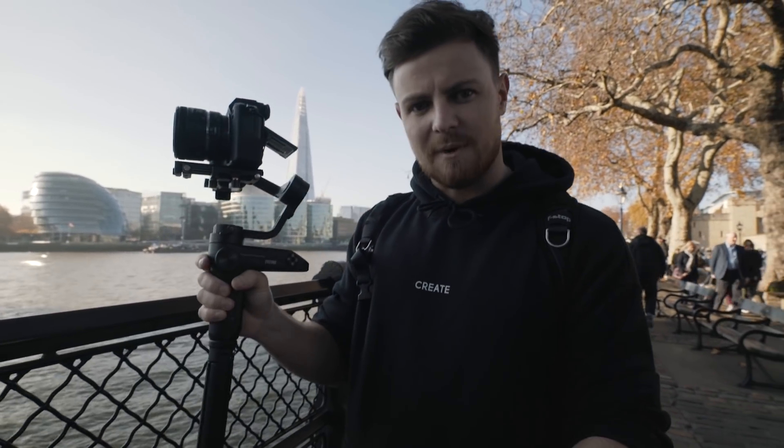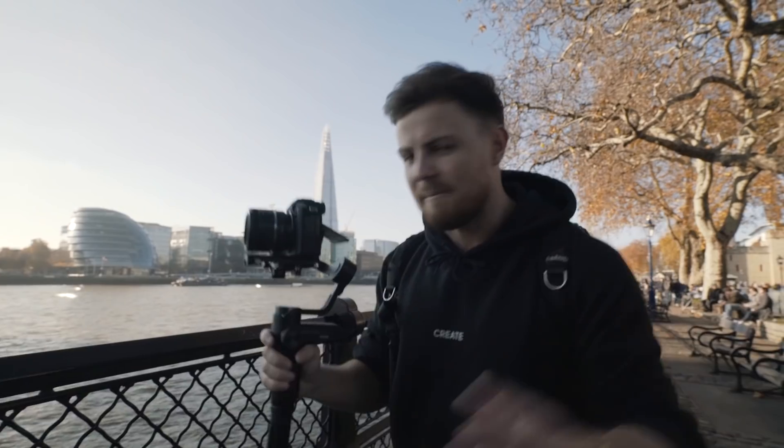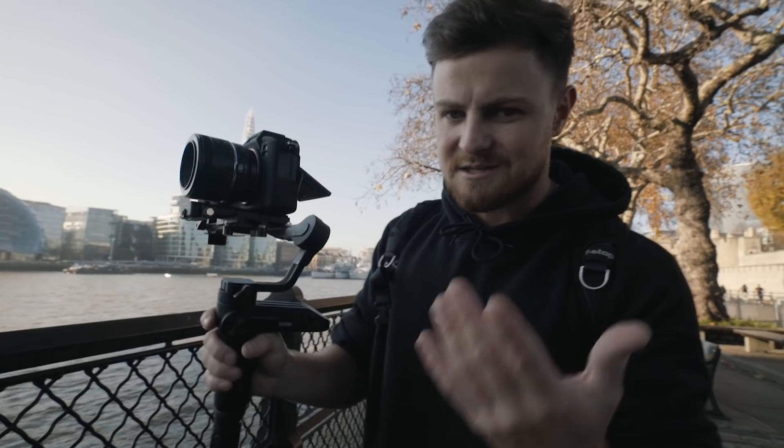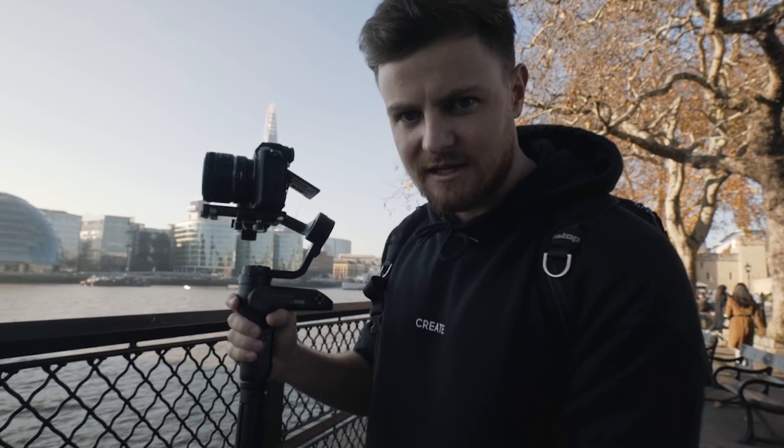Now the Weebill is meant to be one of the smallest birds in the world, and that's quite handy because I don't mind a small bird. But before we jump to any conclusions talking about specs and all that, let's get stuck in and see what it's saying.